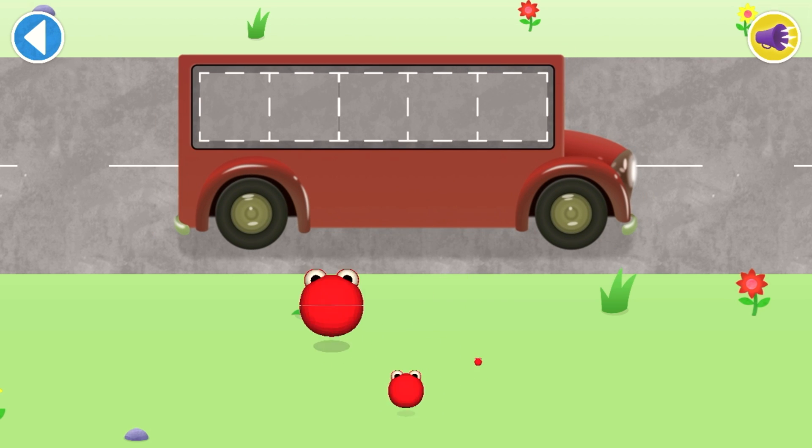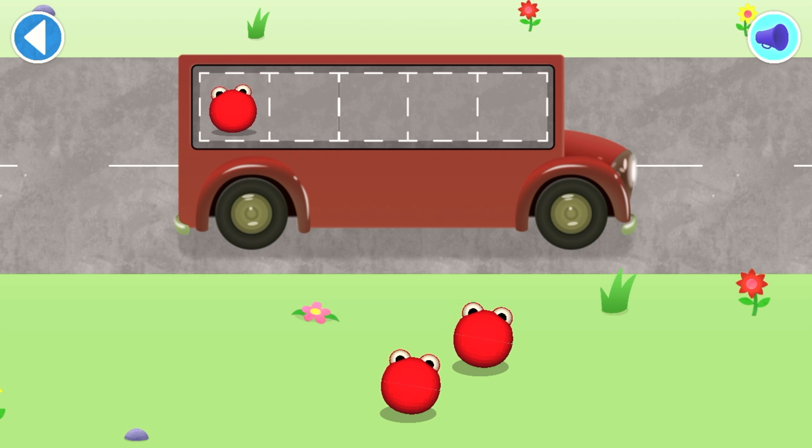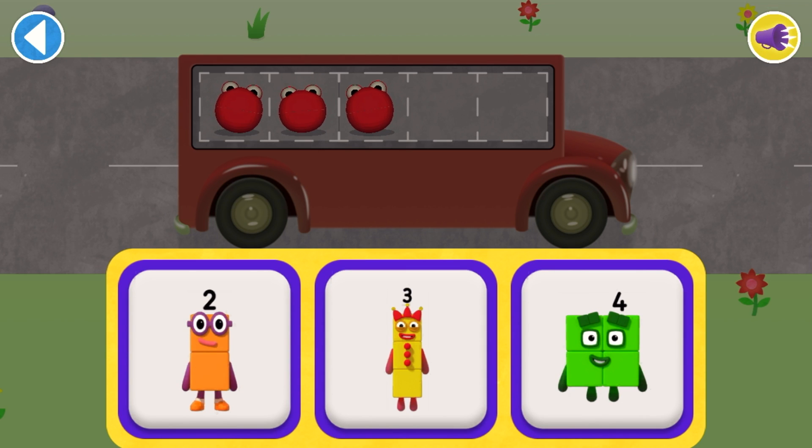Count aloud as you pop the number blobs onto the buses one by one. Which number block matches the number of number blobs?